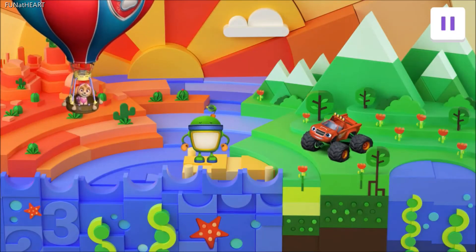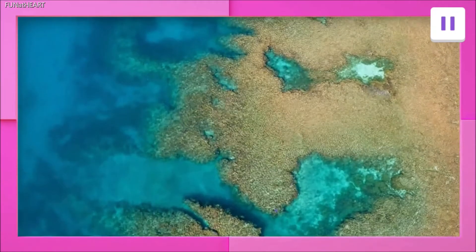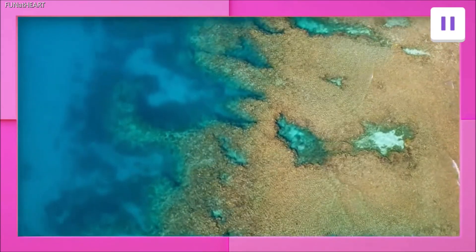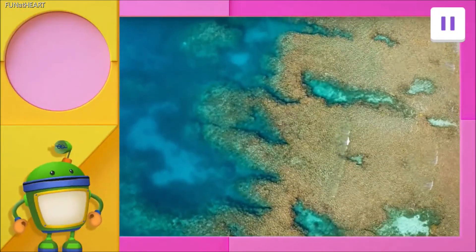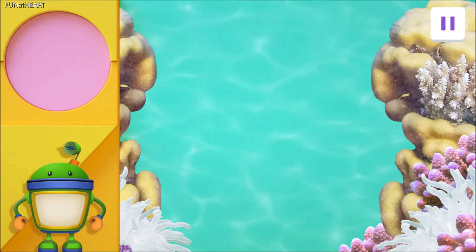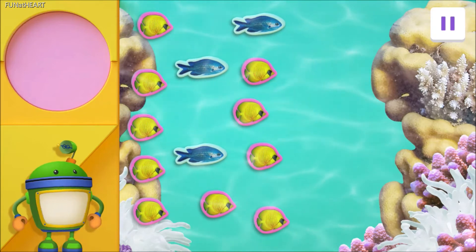What an animal-filled adventure. Let's keep exploring around the world with another friend. Tap on the friend you want to help next. Great gizmos! We're going underwater. We're joining Bot at the Great Barrier Reef, in the ocean off the coast of Australia. This is the largest coral reef in the world. Sizzling circuits! Look over there! This beautiful reef is full of yellow butterfly fish and blue damselfish.